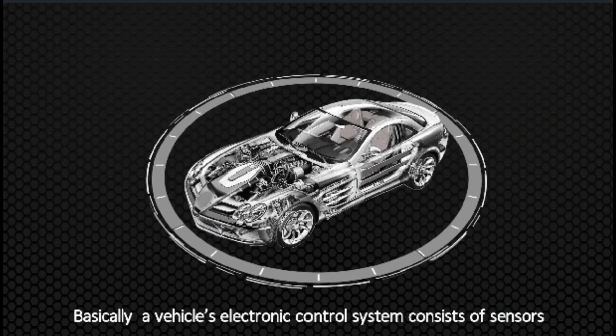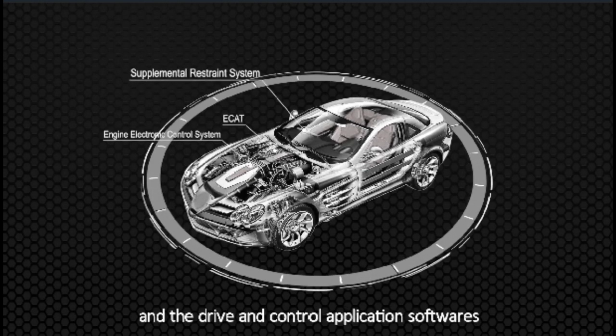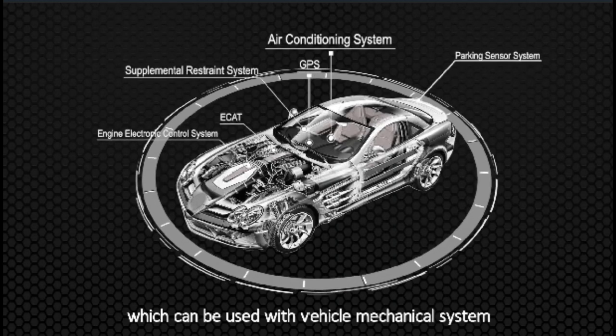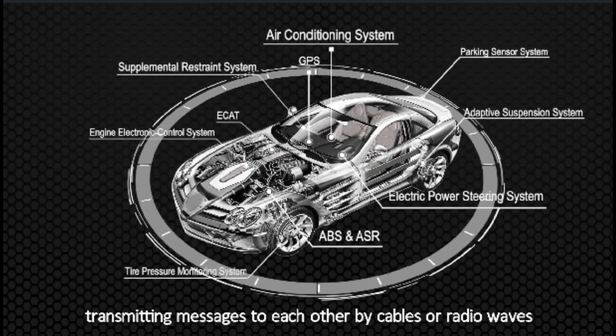Basically, a vehicle's electronic control system consists of sensors, the electronic control unit, and the driving control application software, which can be used with the vehicle's mechanical systems, transmitting messages to each other by cables and radio waves.